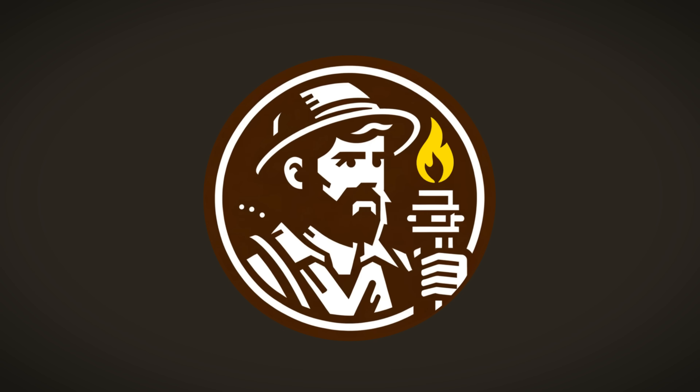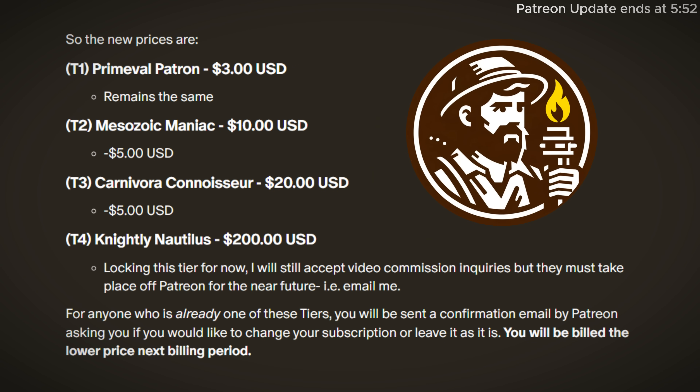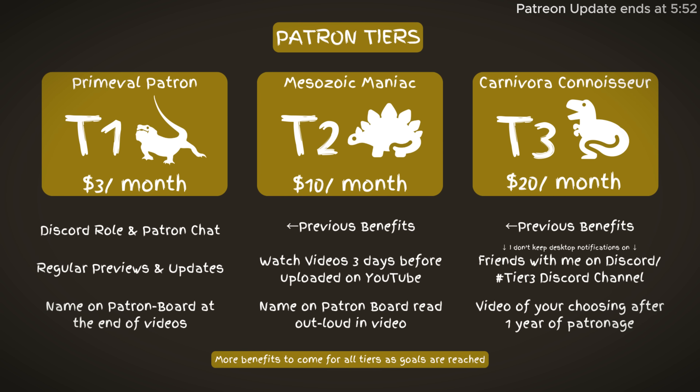Real quick everybody — I just wanted to let you guys know that I am decreasing the price of tier 2 and tier 3 patrons both by $5 each. So that means for anyone who is already a tier 2 or tier 3 patron, you will be billed $5 less next billing period, and you'll get an email from Patreon about that. For people who aren't patrons yet, you can now become a tier 2 patron for $10 a month and be able to see videos up to 3 days before the upload on YouTube. Once we reach our goal of $250 a month for the whole Patreon, that will then be 7 days before it's uploaded on YouTube.